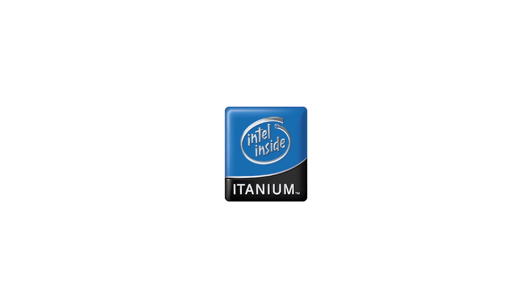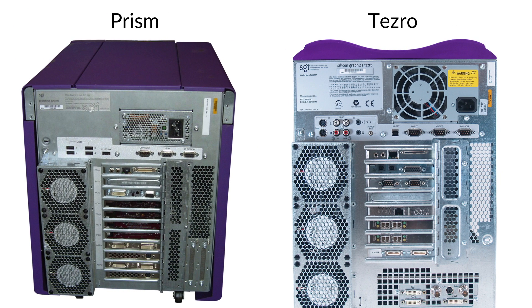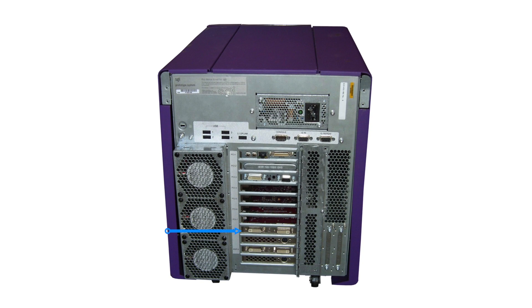With Itanium set as the clear goal for SGI, an Itanium counterpart to the Tezro was clearly needed. In April of 2005, SGI announced the SGI Prism deskside, an Itanium workstation using one or two Itanium processors running Linux in an aesthetically redesigned version of the Tezro case. The Prism was also available in larger half-rack and full-rack sizes, marketed for multi-user visualization work. Though it used Itanium processors and ran Linux like the Altex, the Prism included quick transit emulation software enabling Irix binaries to be run on Itanium. Like the Onyx 4, the Prism used ATI FireGL graphics cards.